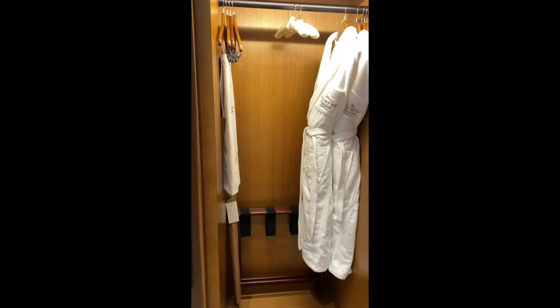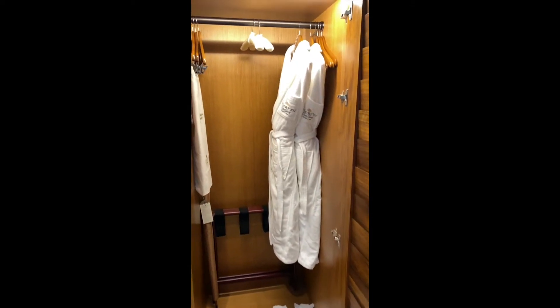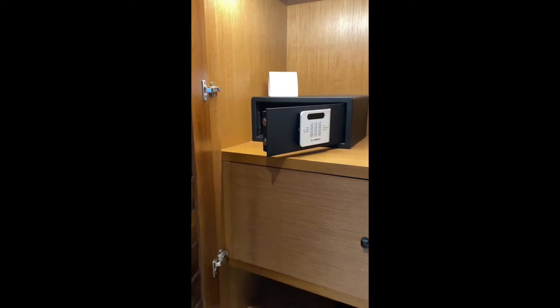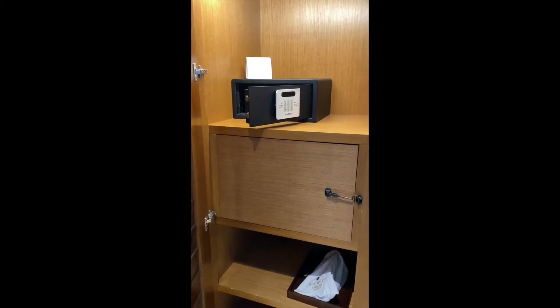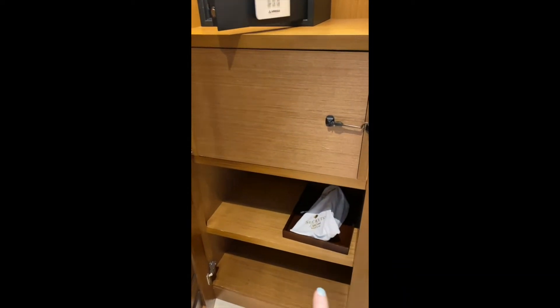Over here is a closet. It's a very good sized closet and in the closet you get two plush bathrobes, several different hangers, two pairs of slippers, a luggage rack. And then on the other side is the safety security box — a safe that you can put your belongings in — and then there's a hairdryer down there.